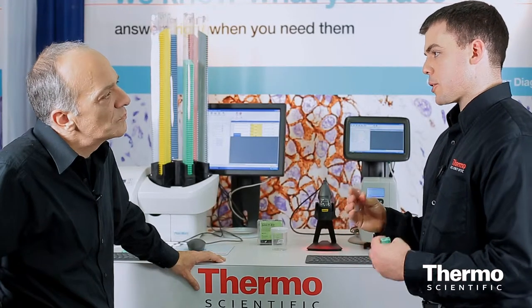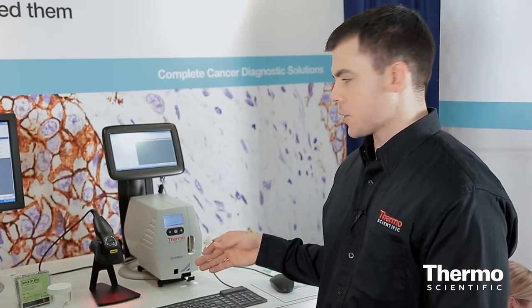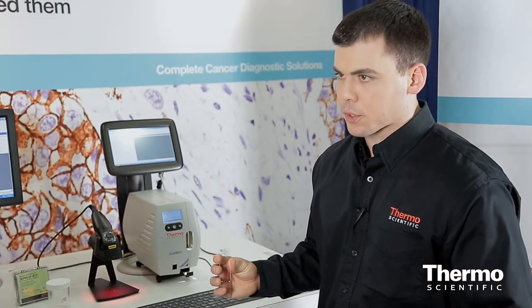Flexibility is also something that's very important in histology laboratories, and like our other labeling solutions, the SlideMate can link with the LabRider system or directly into various LIS's to work with a wide range of workflows.